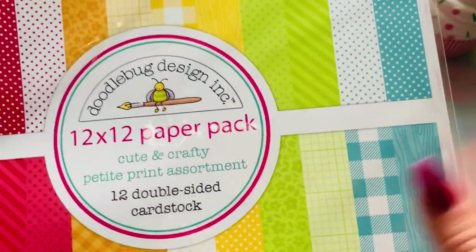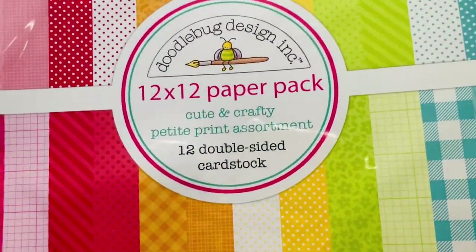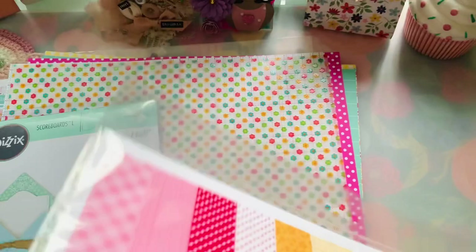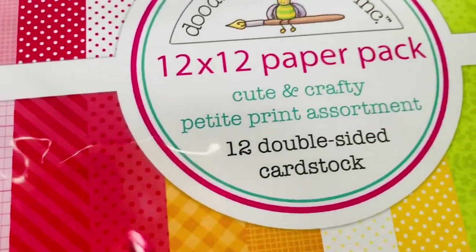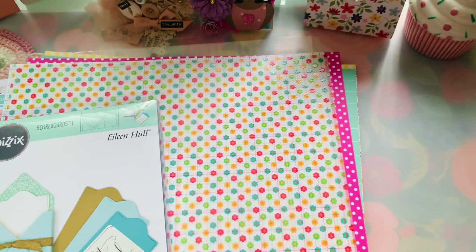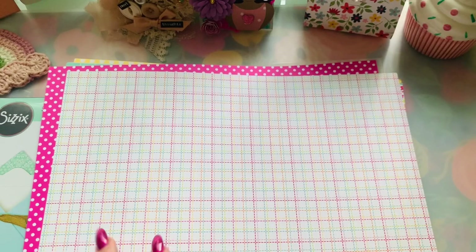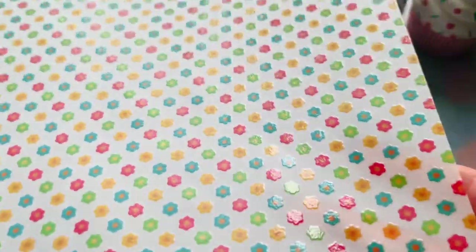I like to grab these coordinating papers now because they always coordinate with all of their collections — they stay within the same color palette, which I absolutely love. I grabbed that for $12.99. You get one side that looks like this, and then the reverse side — each is the other's reverse — and I love it because it just breaks up the busyness of Doodle Bug. I also grabbed literally one of each 12 by 12 on top of the 12 by 12 pack.